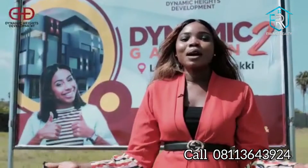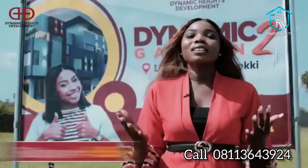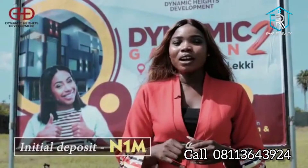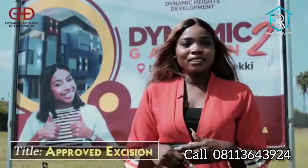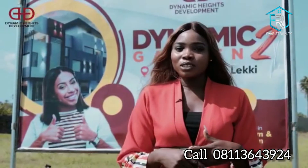Here at Dynamic Gardens Phase II, 500 sqm is going for just 5.5 million naira, and 300 sqm is going for 3.5 million naira. With an initial deposit of just 1 million naira, you can secure a plot here. The title of this land is Government Approved Excision. Call your Rams Realtor today for more information on purchase.